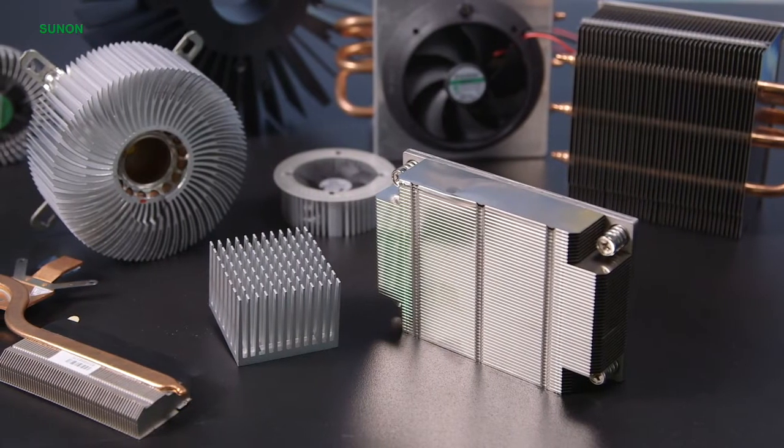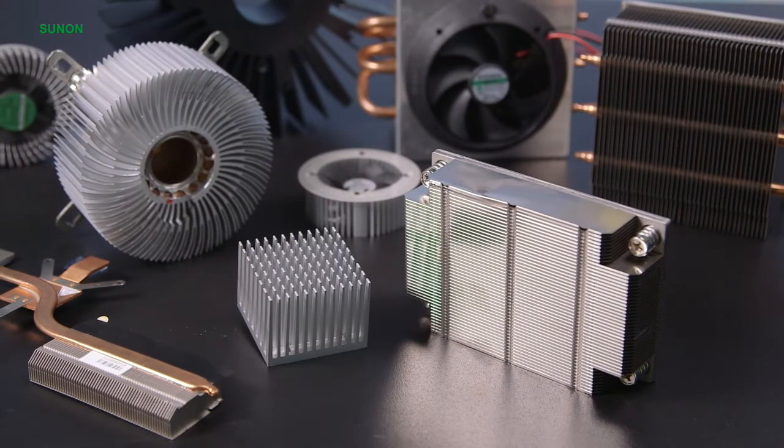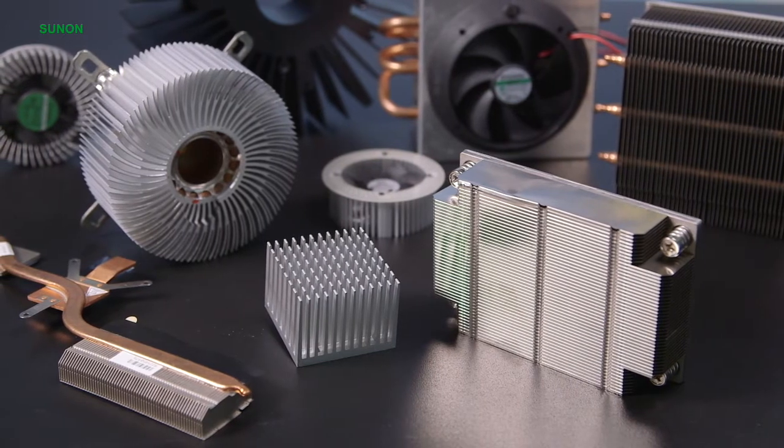Cooling modules can be configured and customized to dissipate heat in natural convection or forced convection depending on the system application.